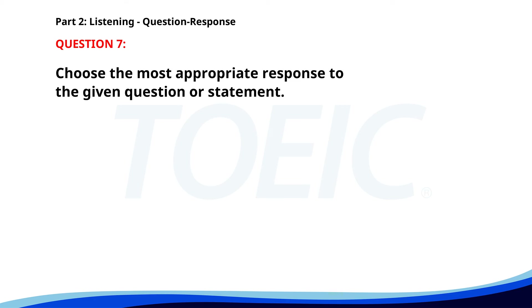Number 7. Is the printer working now? A. The printer is in the office. B. No, we need to call the technician. C. Yes, it has been fixed. The correct answer is C. Yes, it has been fixed.